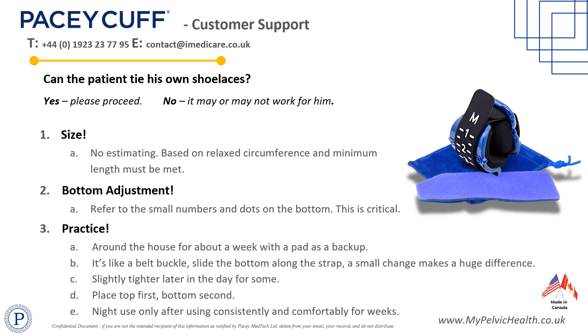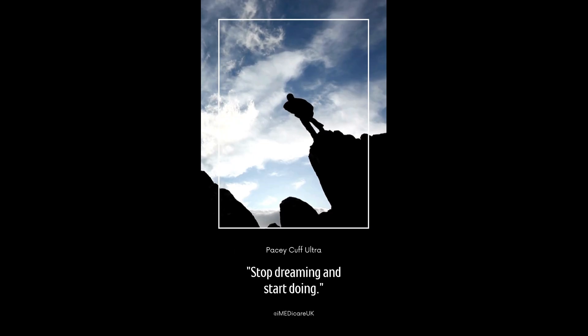The goal of treatment is to improve pelvic floor tone using Kegel exercises until management devices are no longer required. However, devices like PaceyCuff give patients freedom to engage in outdoor activities and sports with confidence and leak-free.